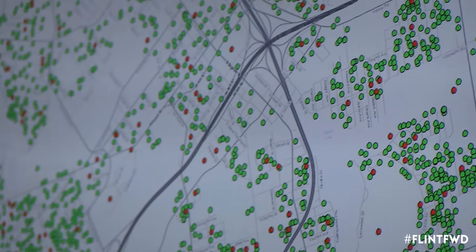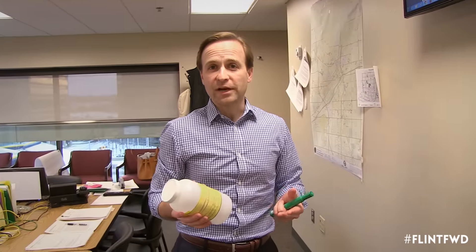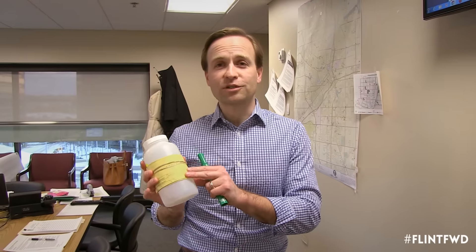So I have an ask. If you have not yet had your water tested, I want you to go to one of the fire stations or the water pods and pick up a residential water test kit. It's got the instructions right on it. If you follow these instructions, bring it back to that same place where you picked it up at the fire station, and we'll put you on the map. Working together, we'll get past this crisis.